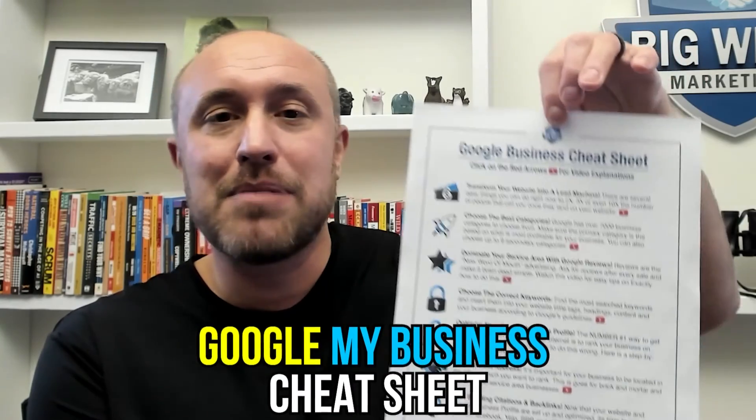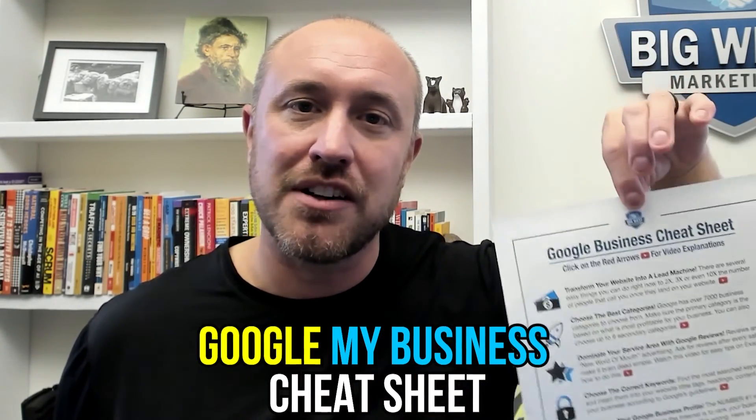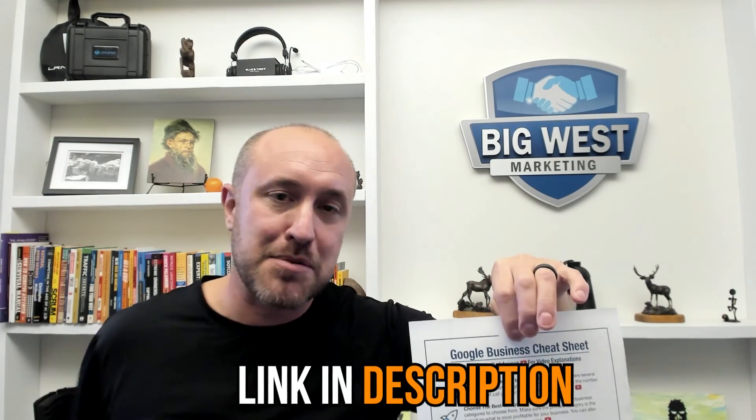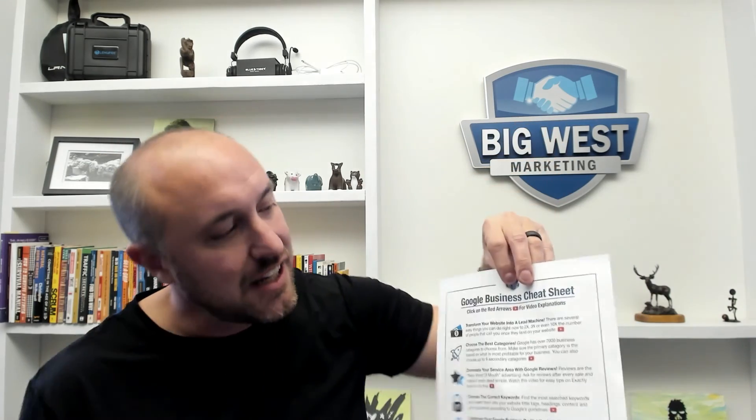Thank you for watching — I hope this was helpful. I also have a free Google My Business Cheat Sheet available in the description below. It covers everything we do to get a business up on Google, optimized, and ranking. It's a one-page PDF with links to step-by-step videos for each item, so you can do everything we do for clients yourself.